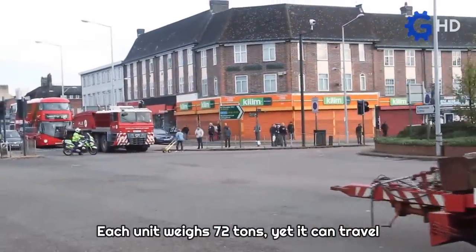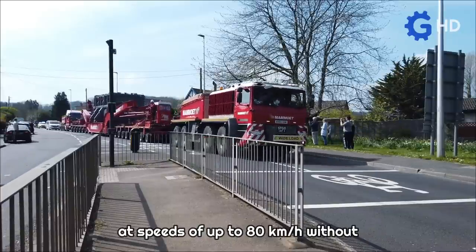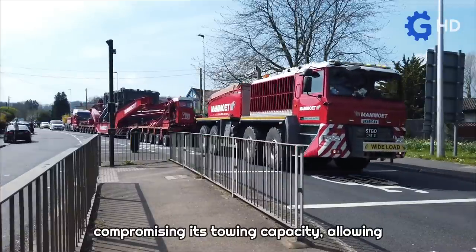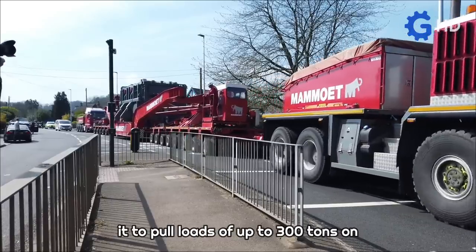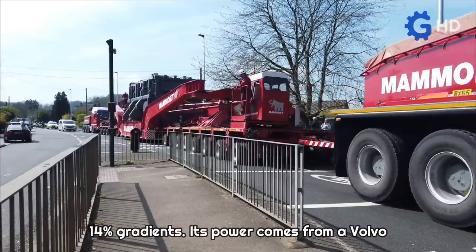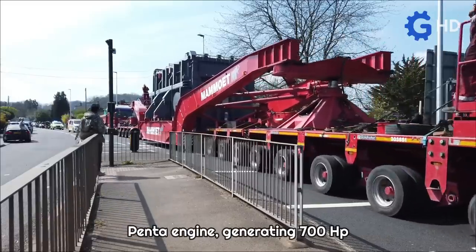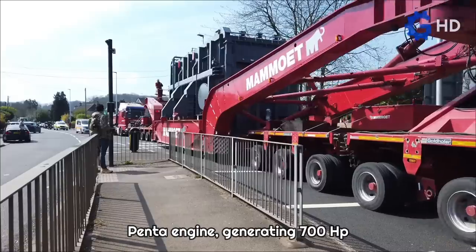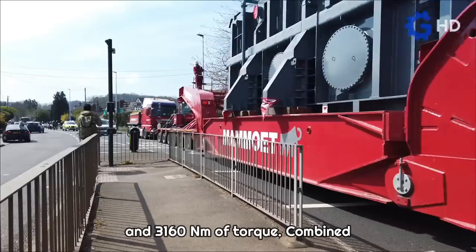Each unit weighs 72 tons, yet it can travel at speeds of up to 80 kilometers per hour without compromising its towing capacity, allowing it to pull loads of up to 300 tons on 14% gradients. Its power comes from a Volvo Penta engine, generating 700 horsepower and 3,160 newton-meters of torque.